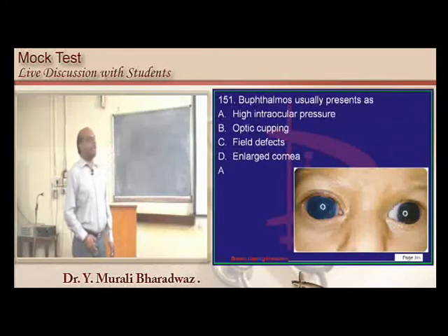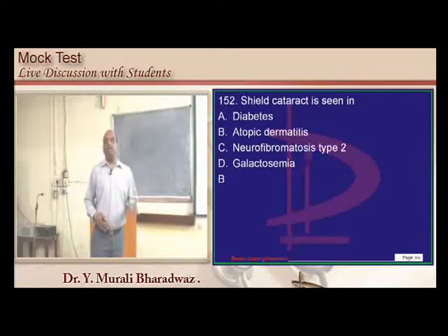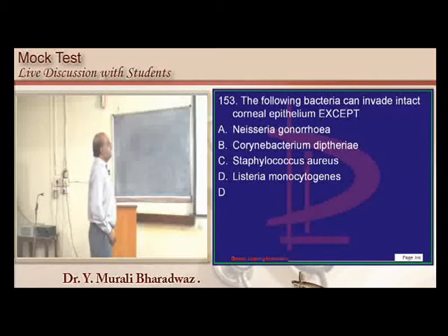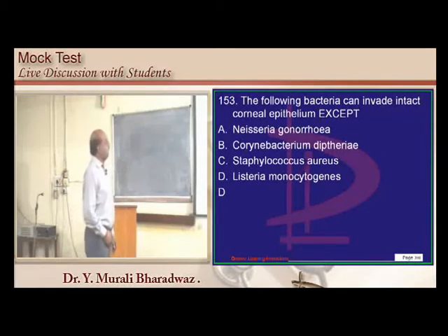Buphthalmos has high intraocular pressure. Shield cataract, which is anteriorly located, is pathognomonic of atopic dermatitis. Gonorrhea, Staphylococcus, and Corynebacterium are all known to invade the intact corneal epithelium.